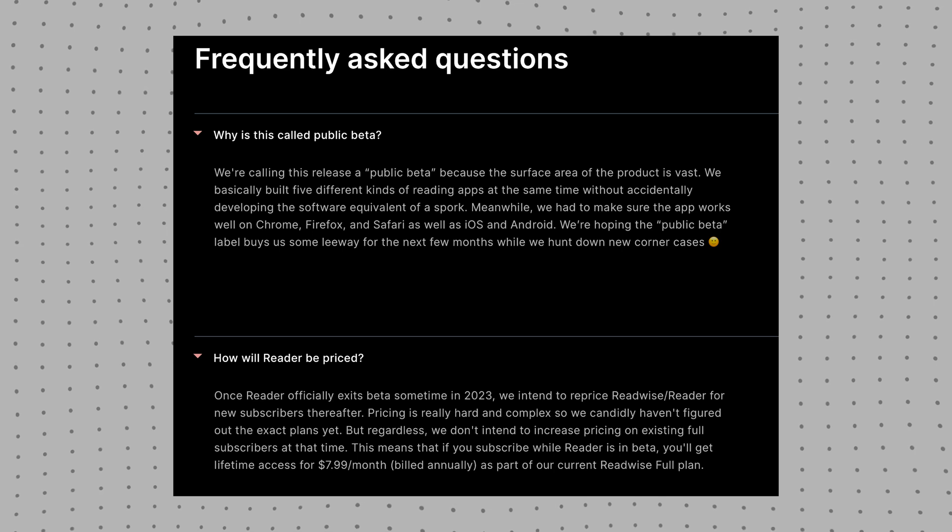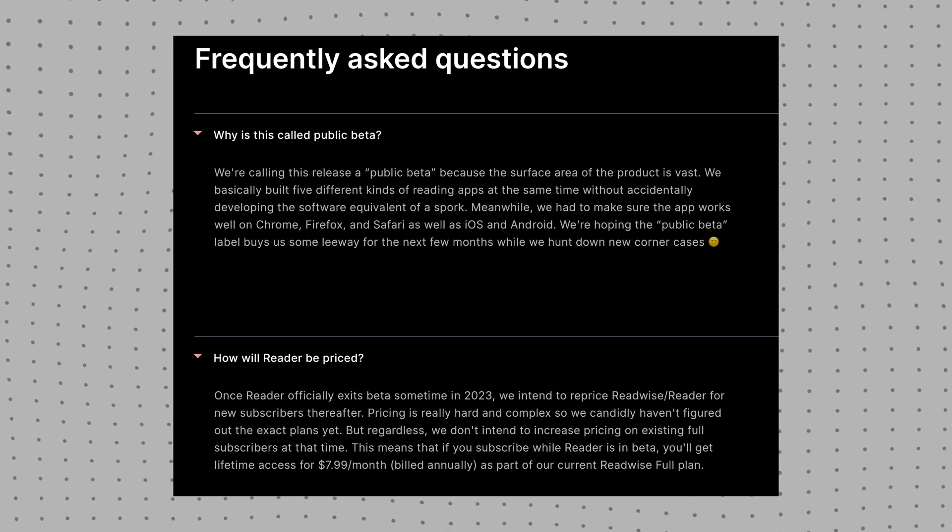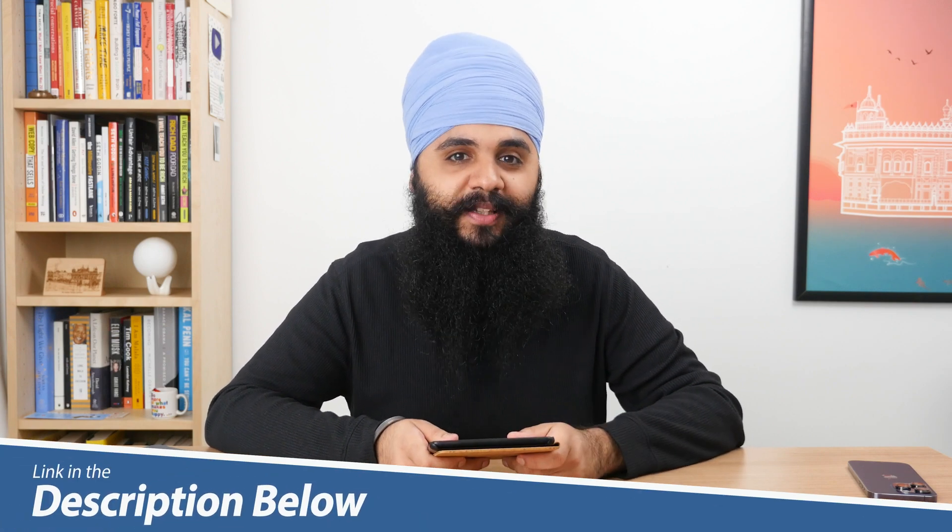The app is currently in a public free beta, so you can sign up and use it for free right now. But that won't be the case for long. Once they exit beta, it will require a Readwise subscription, which currently costs $8 a month. The Readwise team has announced the price will go up after the beta, but if you subscribe now you'll be grandfathered in at $8 a month. I have an affiliate link for an extended 60-day free trial instead of the normal 30 days. They're not sponsoring me — I still pay for this service myself — but the link will support this channel if you're interested.